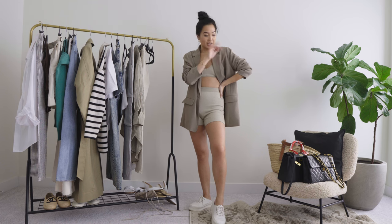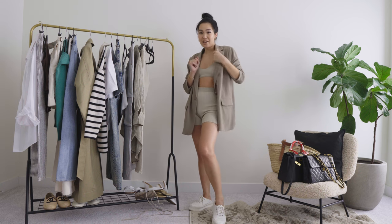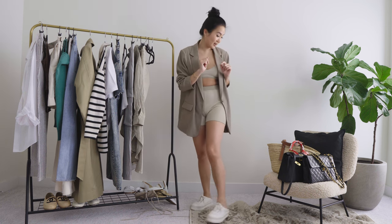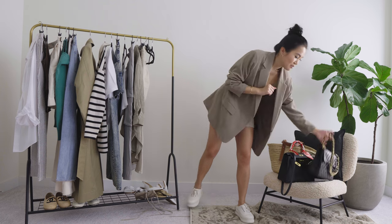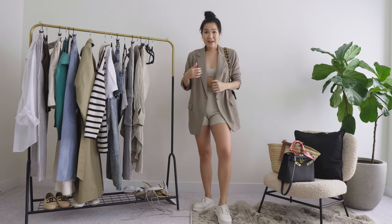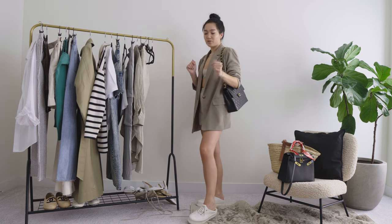Fake it till you make it, guys! In terms of bag for the athleisure vibe, maybe bring a cute luxury backpack — I don't have one so we won't do all that. Maybe a black bag? Oh okay, we're not mad at that. This is giving full influencer.